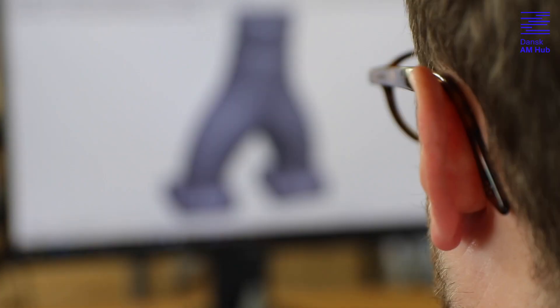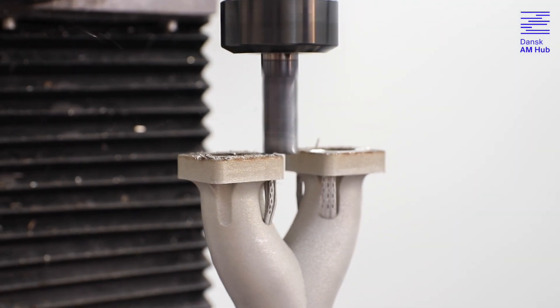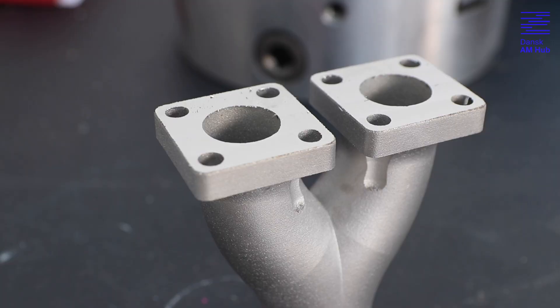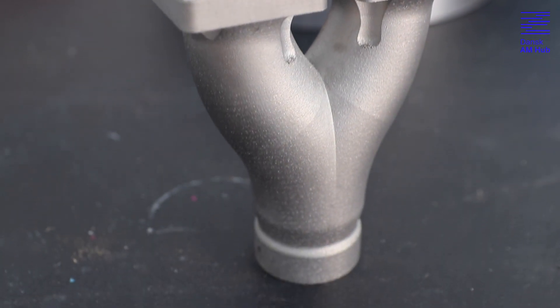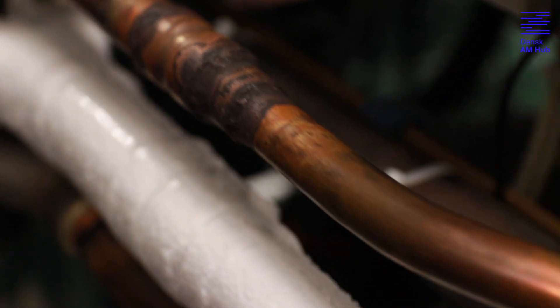3D printing was for us before this project something we did in plastic, where we have some but limited experience. We had knowledge about what we could do from a geometrical point of view. But the new thing for us is that we are working with high pressure components — the burst pressure for this component we have been 3D printing here is more than 700 bar. Honestly speaking, I didn't know that was a possibility before we participated in this project.